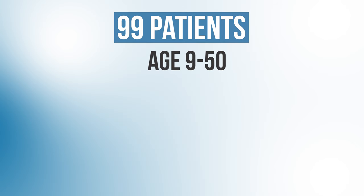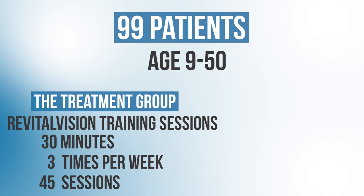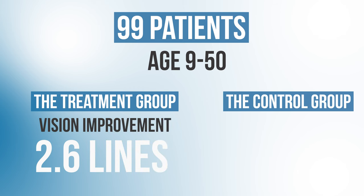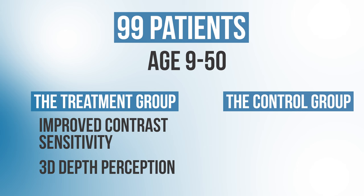The typical RevitalVision treatment protocol consists of 40 training sessions done on a home computer, each about 30 minutes, three to four times per week over three months. A randomized control study published in 2013 looked at 99 patients aged 9 to 50 years old with amblyopia. The treatment group completed RevitalVision training sessions for 30 minutes, three times a week, for 45 sessions total; the control group did patching for 30 minutes, three times a week. Researchers found that patients who received the RevitalVision training improved by an average of 2.6 lines on the vision chart, while the patching control group improved by only 0.8 lines. They also reported that patients who received the vision therapy had improved contrast sensitivity and 3D depth perception.